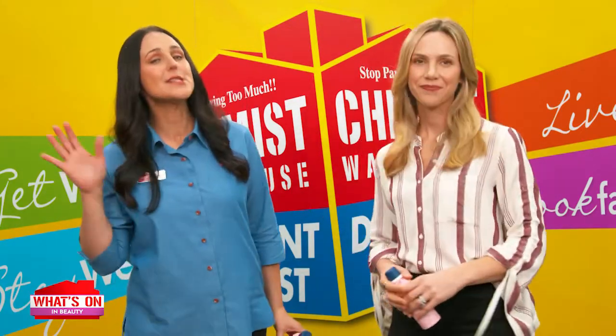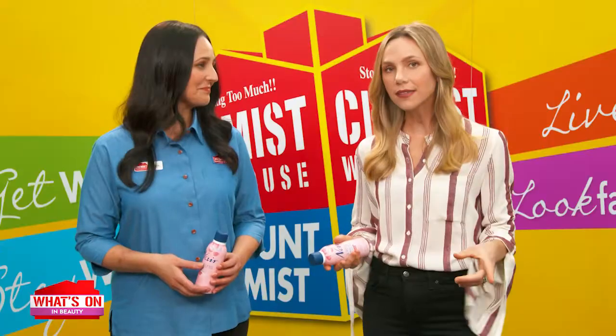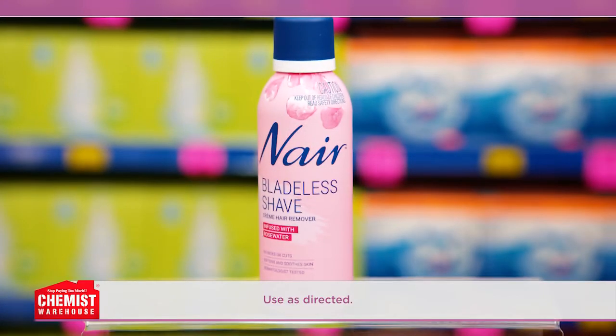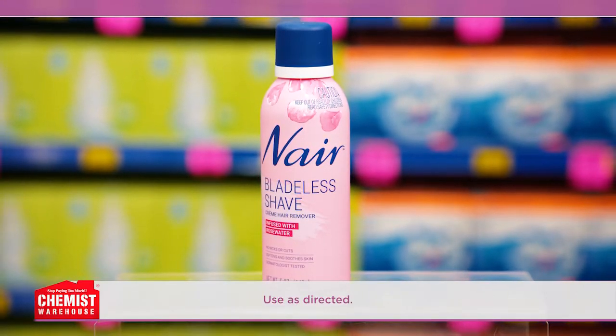When you decide to remove your hair, maybe it's time to look past the usual options — which includes shaving, which is most likely to leave you with nicks and cuts, or wax strips and liquid wax, which takes time and effort to master. Now there's an innovative option that makes the whole process quicker, easier and delivers effective results.